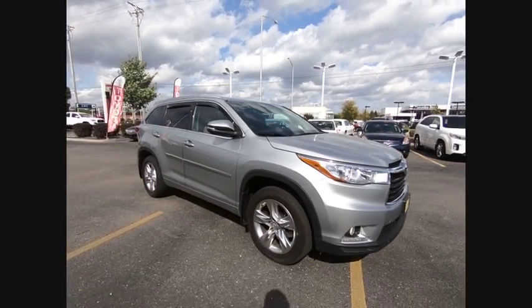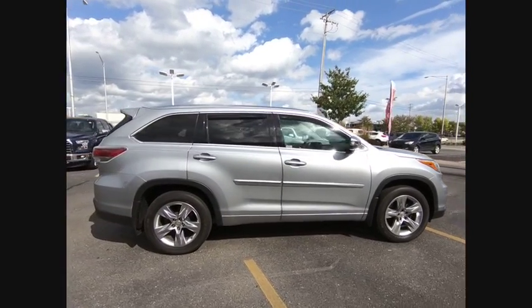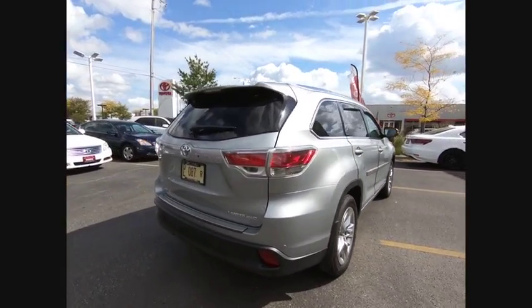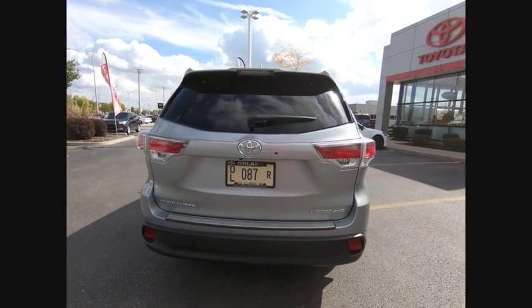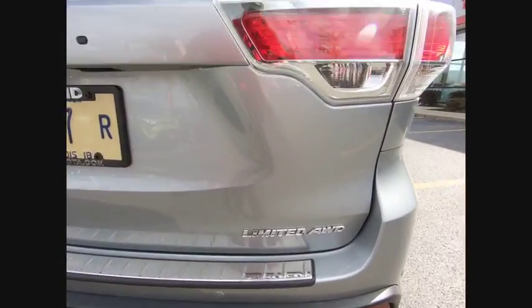Stop by and take a look at the 2015 Highlander. The Highlander is the SUV that's thought of everything. It offers seating for up to seven and features Toyota's innovative center stow design. The second row bench seat folds away, leaving a pair of captain's chairs.